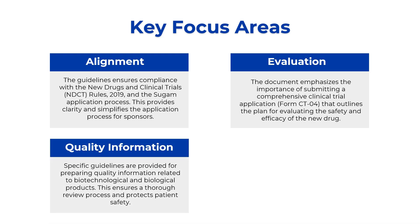The next aspect is quality information. The guidelines provide information on how to prepare quality information related to biotechnological and biological products — what the quality information parameters are and how they are to be reported. The guidelines also provide a roadmap to ensure that the review process protects patient safety, with an emphasis on streamlining the flow of quality information from one stakeholder to another, ultimately reaching the subject.